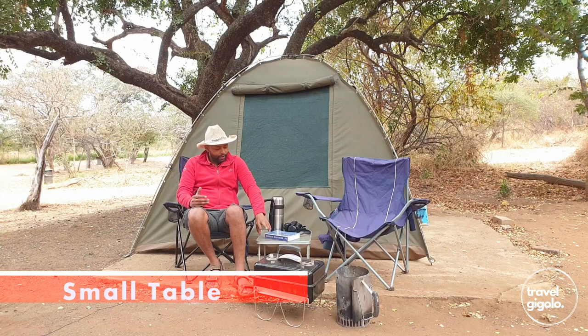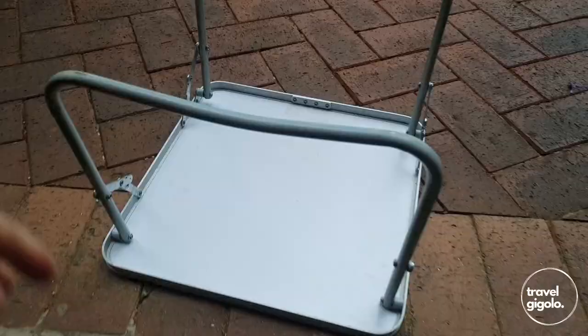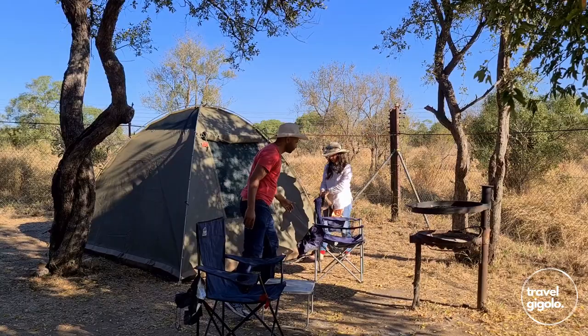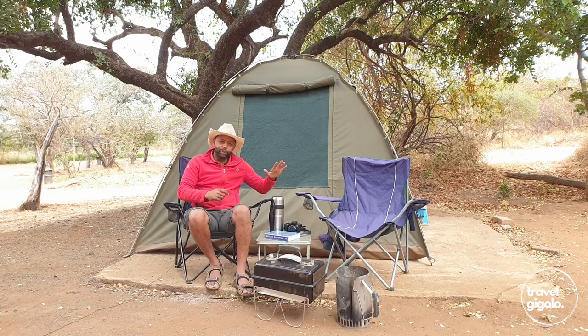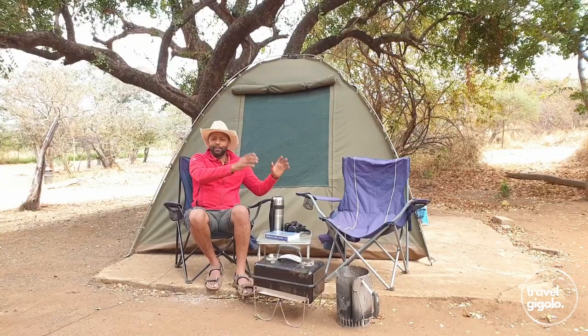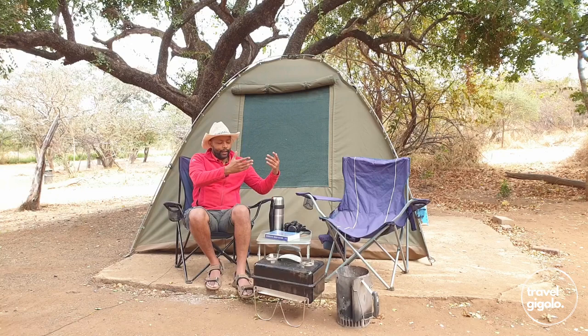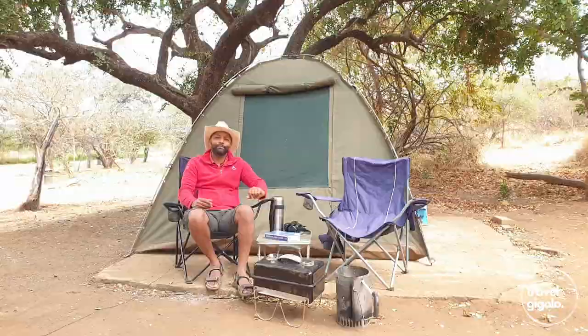Something we always have out at camp is this little fold-up table. It folds into a very small square and takes up almost no space in the car. It's really versatile — you can put your coffee, tea, plate, food, camera, or flask on there. At night when you're charging devices, you can bring it into the tent and put your stuff on it to charge. If you're worried about scorpions outside, you can also keep your shoes on top of this little table rather than on the ground.